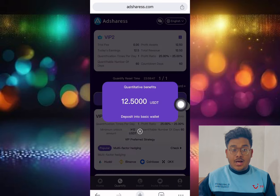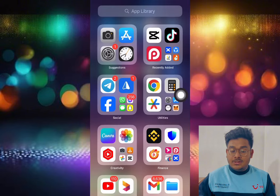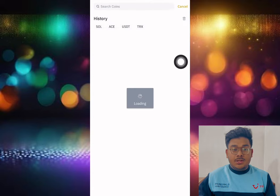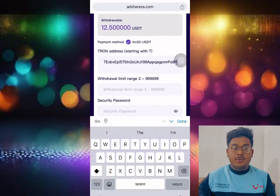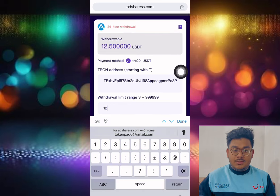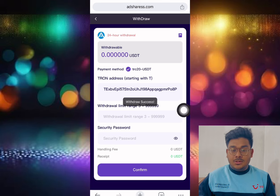Let me show you a withdrawal proof directly on this site. This is my quantify benefits and my balance now. I want to withdraw this money — simply click withdrawal. Open your Binance app, click deposit crypto, select USDT, choose the TRC20 network, copy the address, go back to the website, paste the address, and put the amount. The minimum withdrawal is 3 dollars, but I want to withdraw 12.50 dollars. I put in my security password and everything is done — click confirm.